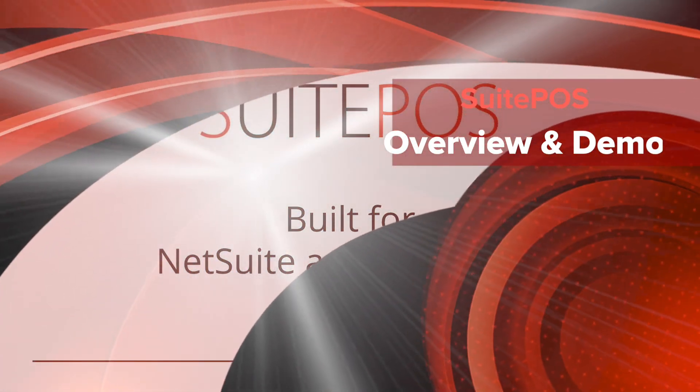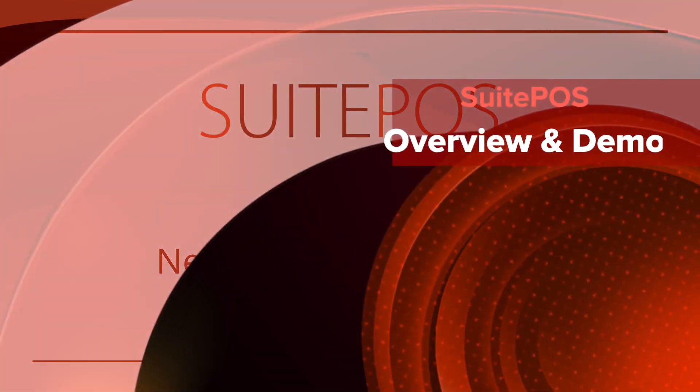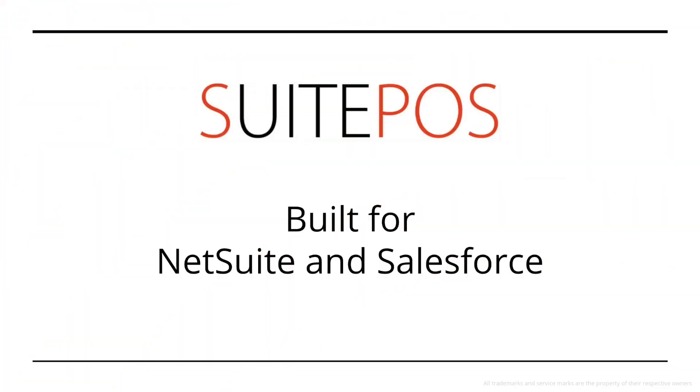Hi, I'm Jeff Schneider. I'm one of the original founders of Sweet Retail, and I'm here to present Sweepoz, a point-of-sales solution built natively for NetSuite and Salesforce.